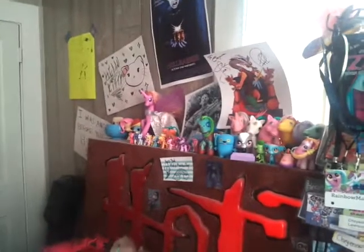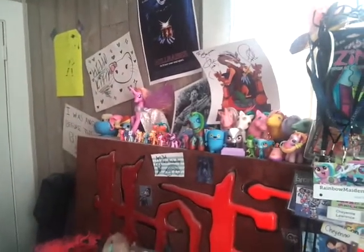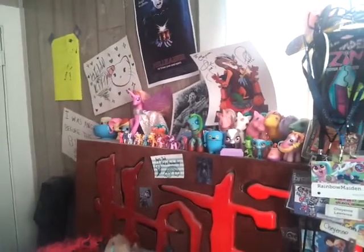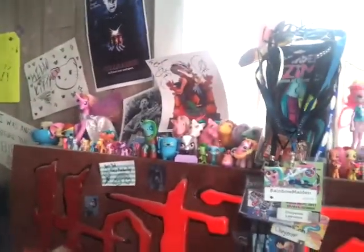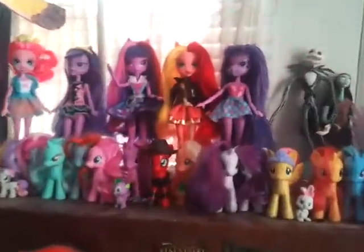The first major part of my collection is the pony part, because my toy collecting started when I was getting into ponies again in 2011 when the new series started and they had all the new toys. So it kind of starts with the brushable ponies — these were the first ones I was buying.